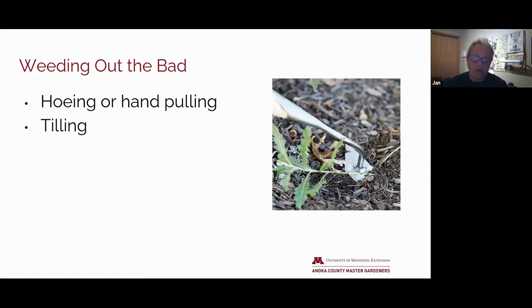Tilling will even out soil beds and helps turn and warm the soil in the spring. It's great for working in amendments in your soil and managing weeds, but it can disrupt the soil's microbes and it can bring dormant seeds up into the sunlight. So if you are tilling, make sure you mulch right after to suppress any weed growth.